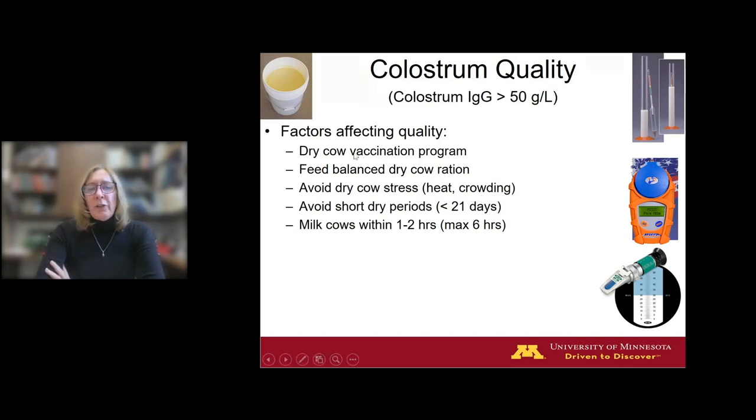Avoiding excessively short dry periods is important — anything less than 21 days dry means she will produce neither the quality nor the volume you need. Cows carrying twins should be dried off a couple weeks early because they will calve early. Finally, milking cows out as soon as possible after calving — ideally within one to two hours, maximum of six hours — will give you higher quality colostrum harvested. Even if you're a smaller herd without round-the-clock labor, try to get cows milked out first thing in the morning. If 90% of cows get milked out within six hours, you're in pretty decent shape.